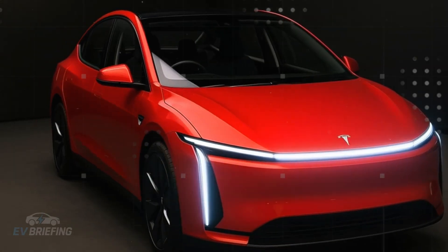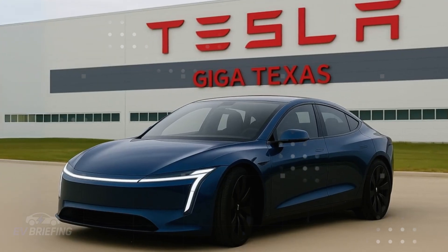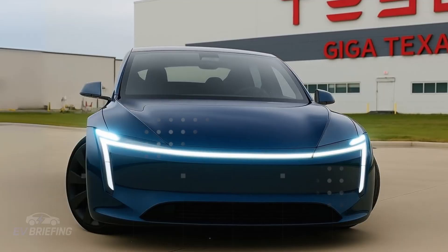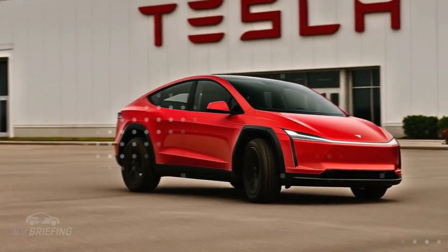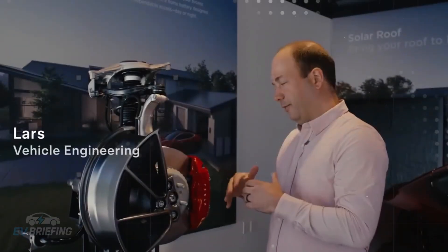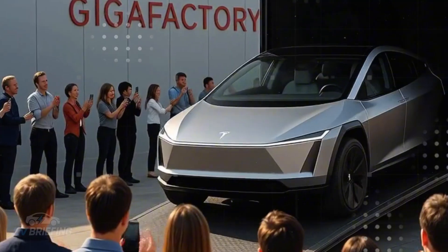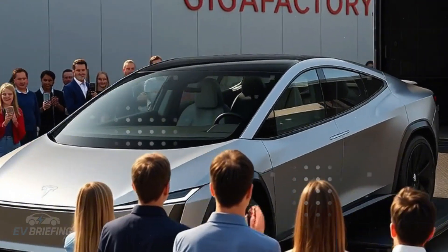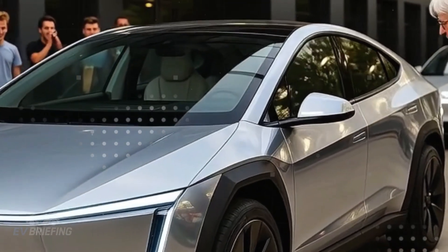Imagine it's 2026. Tesla has just launched a car that goes against everything expected of a modern release. Instead of filling the vehicle with barely used sensors or systems that look more like a video game than a real car, the automaker decided to simplify. The new Tesla Model 2 Senior Edition has arrived, showing that sometimes less is more.